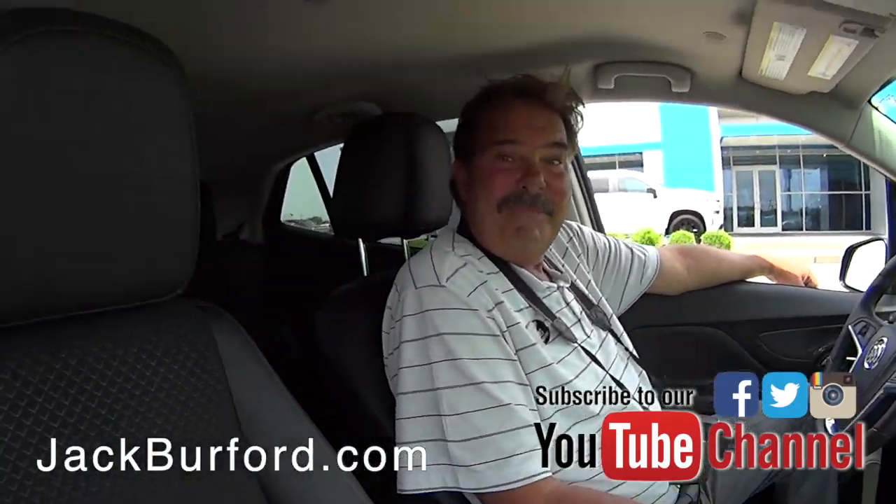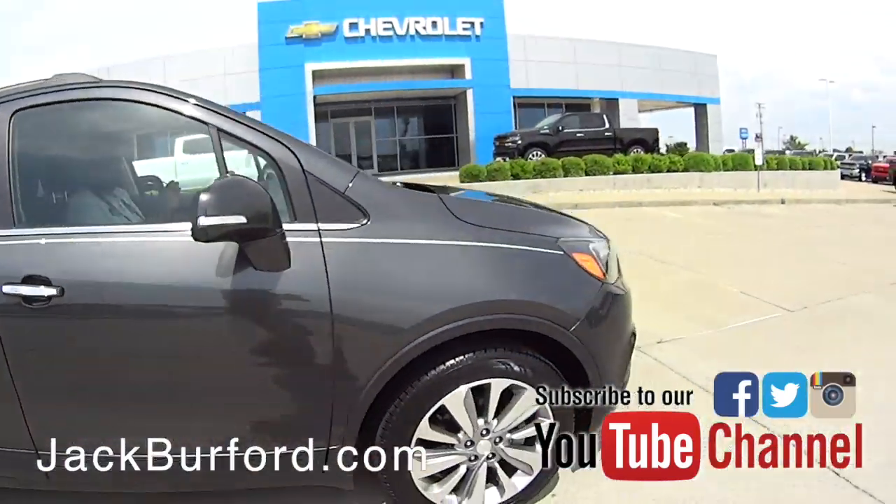Available now. Come see us, folks. Thanks, Greg. Thank you, Randy. See ya.